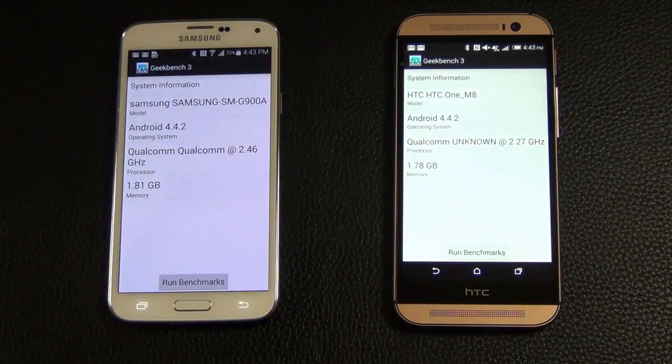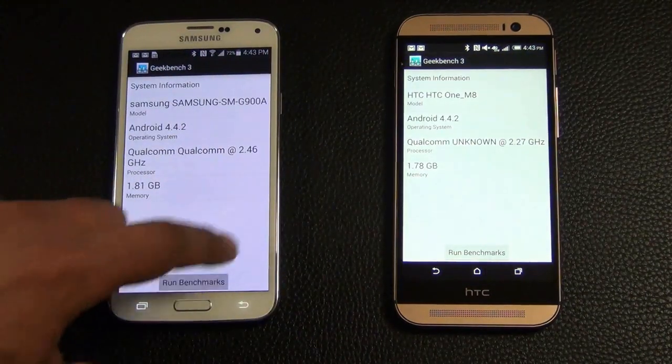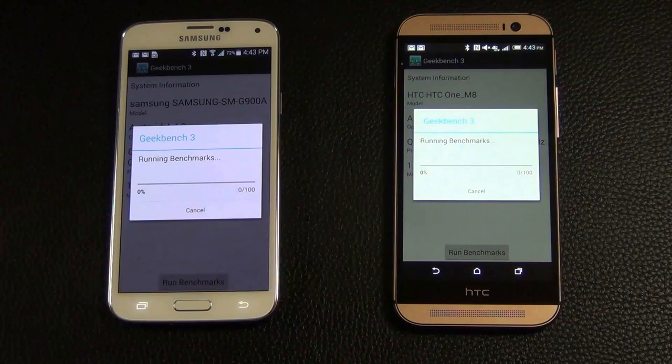There it is. Just click Run, and once they're finished we'll take a look at the scores and see which one is in fact faster.